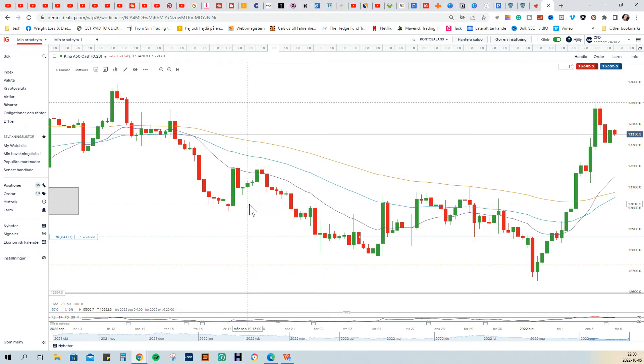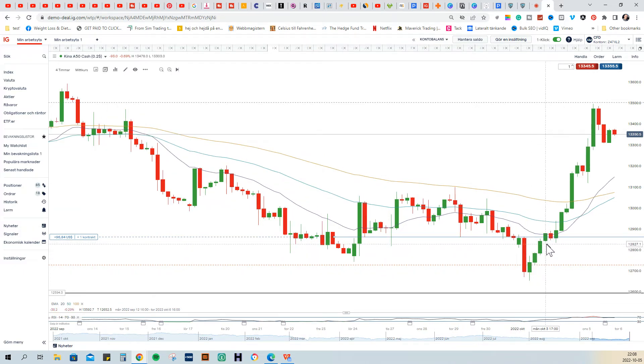On the daily timeframe, I used the four-hour chart in order to make a sniper entry going long. I was looking at this level here, and also this level where some buyers protected the downside. Then we saw a drop for a couple of hours, and when I saw that market participants had a positive close on the four-hour chart above this important level, I thought this was just a bearish fake — a trick on the downside.